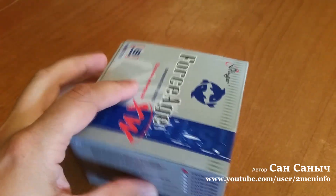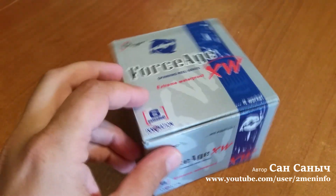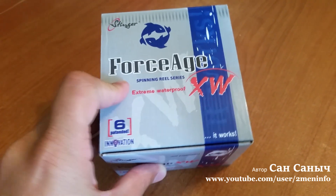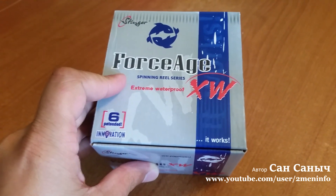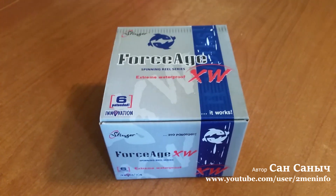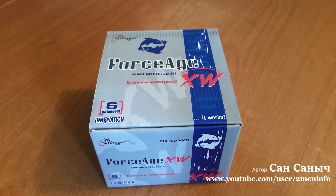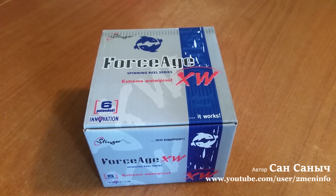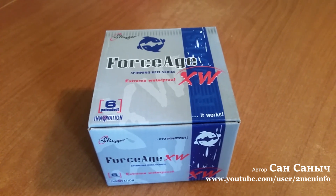В принципе, когда-то её читал, и поэтому он сам на неё ловит — или ловил. То есть, на момент написания статьи, возможно, брал на тест. В общем, приобрёл себе.